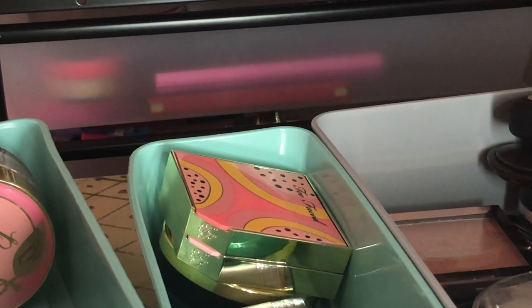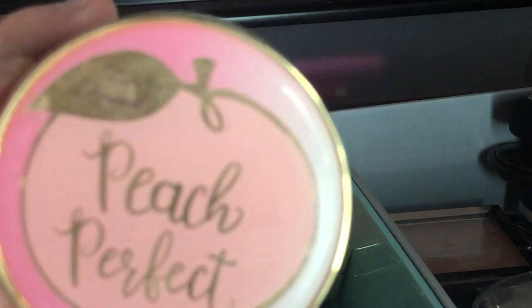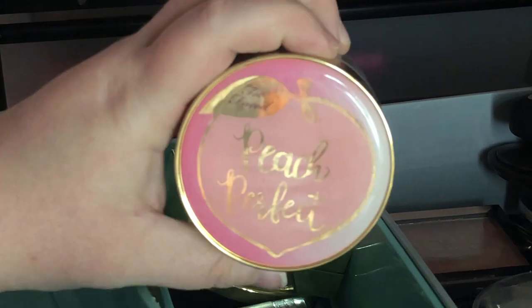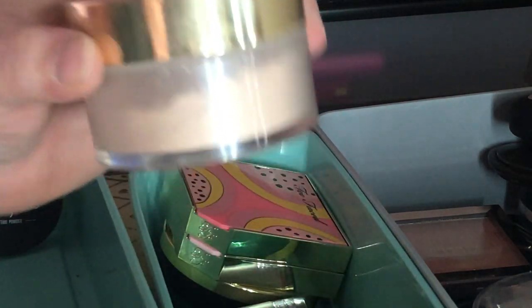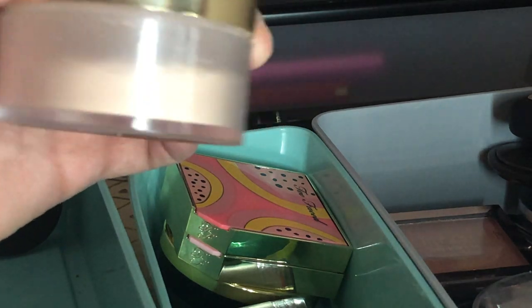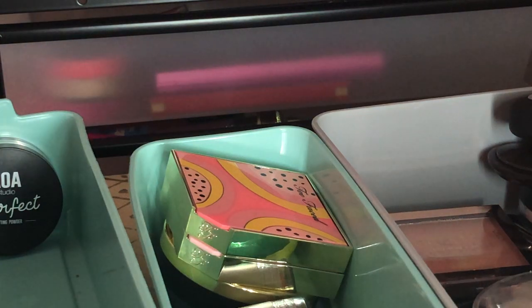Next I have the Too Faced Perfect Peach Powder — this is one of the first powders I ever got. It's a really big powder and I still have about half of it left. I might put this in a project pan too. I still really like it to this day.